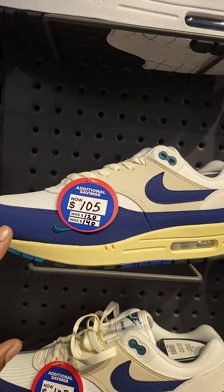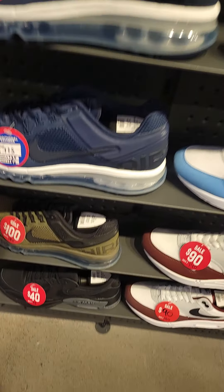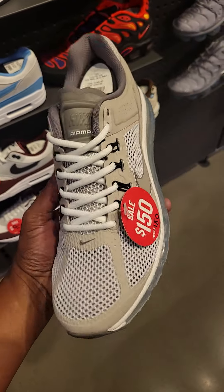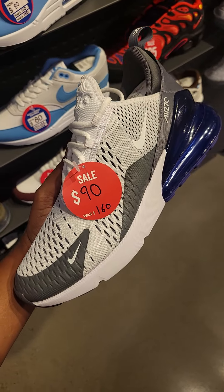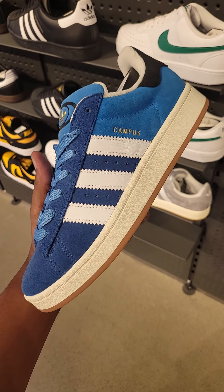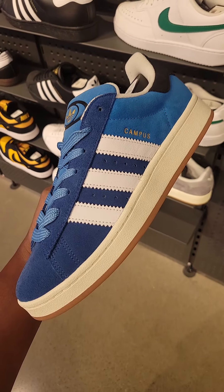Air Max 1s at $105, normally $140. Pretty good selection of markdowns, including only $100 for this Air Max 2013 — pretty good price point and not a bad colorway. They also got some Air Max 2013s down to $150. Air Max 270s at $90 as opposed to $160. Let me know what you think about this Campus Low colorway — two tones of blue with white and a sail midsole, gum outsole, down to $50 from $110.